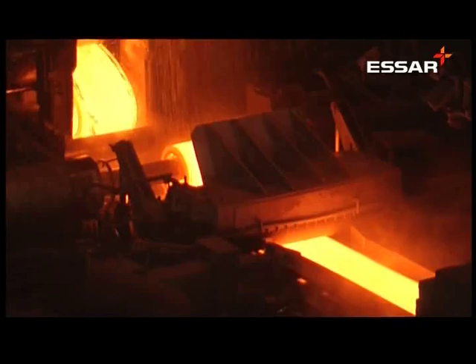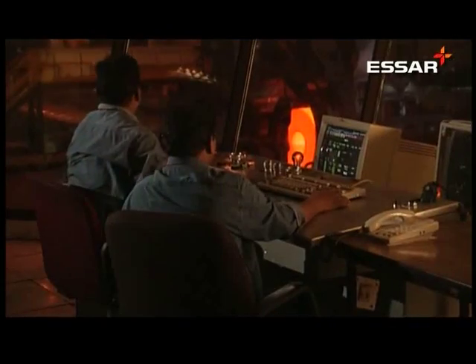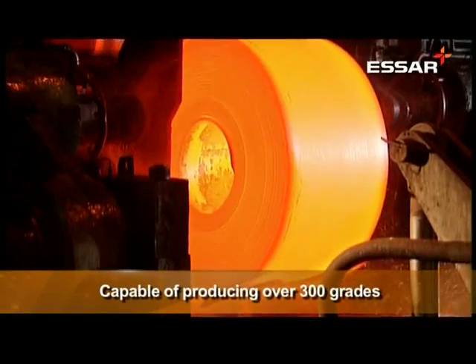As a result of continuous improvements in terms of processes and equipment, the HSM is capable of producing over 300 grades.